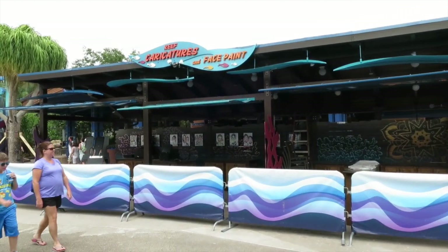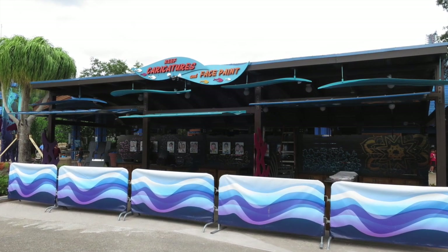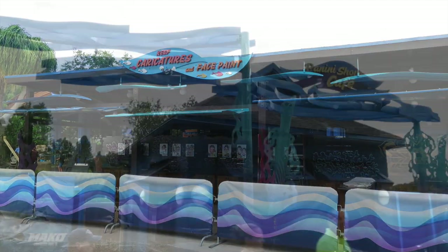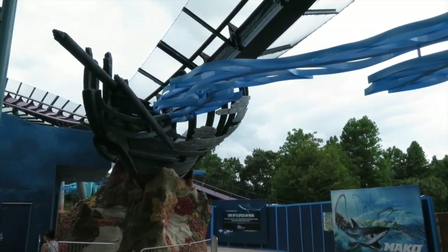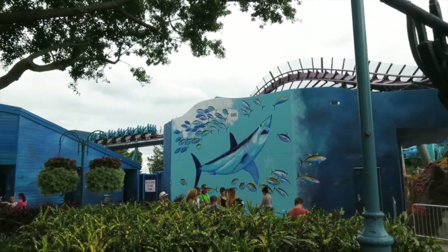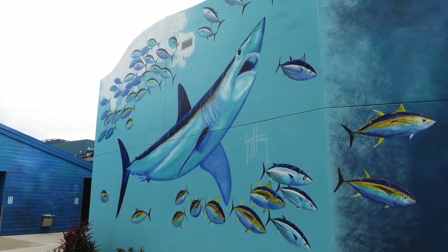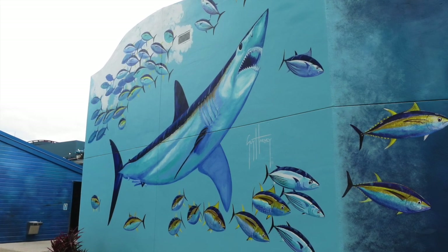Right across from the store they have a new structure for a face painting area where you can also get caricatures done. They did a really good job with it - it kind of looks like a sunken ship, which is really neat. Going further you can see Mako is really taking shape and the construction walls are down. Guy Harvey actually painted a mural himself, finishing it just last week or maybe two weeks ago. It's beautiful, right on the side of the building by the restrooms as you make your way towards the coaster entrance.